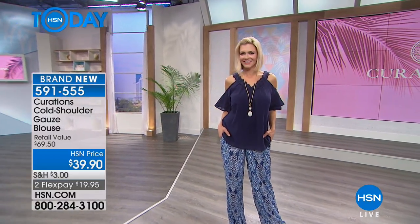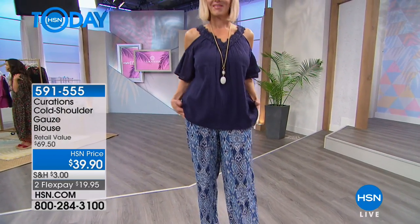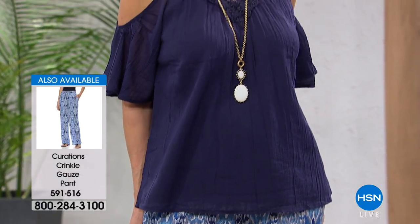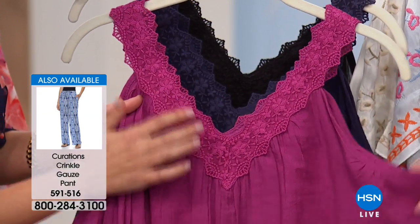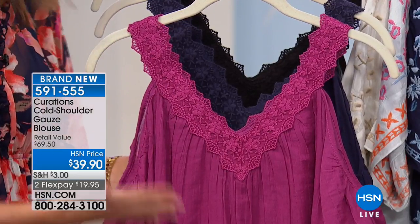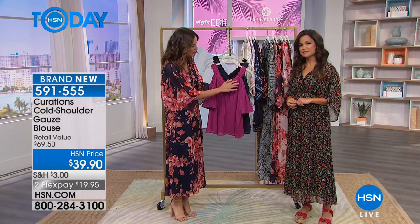We have a matching gauze palazzo pant coming up in all the corresponding colors so you can get the complete look. Everybody's shoulders are beautiful and feminine — you want to show them off. I love the v-neck with the lace detail — true to the bohemian lifestyle of mixing textures and patterns. A little bit of floral, embroidery, those really beautiful artisanal details done in a classic, elegant way. Nothing basic in this collection — everything elevated.